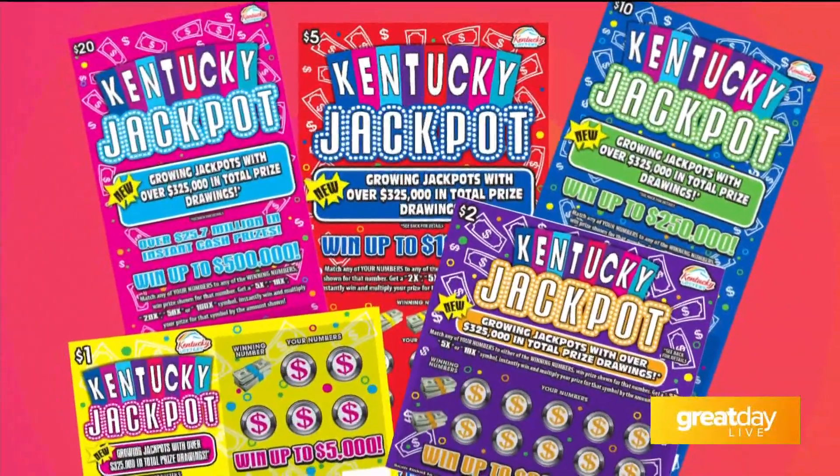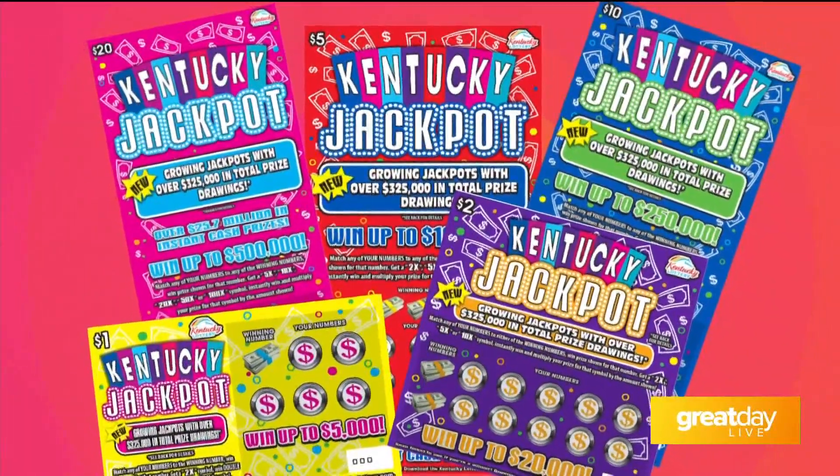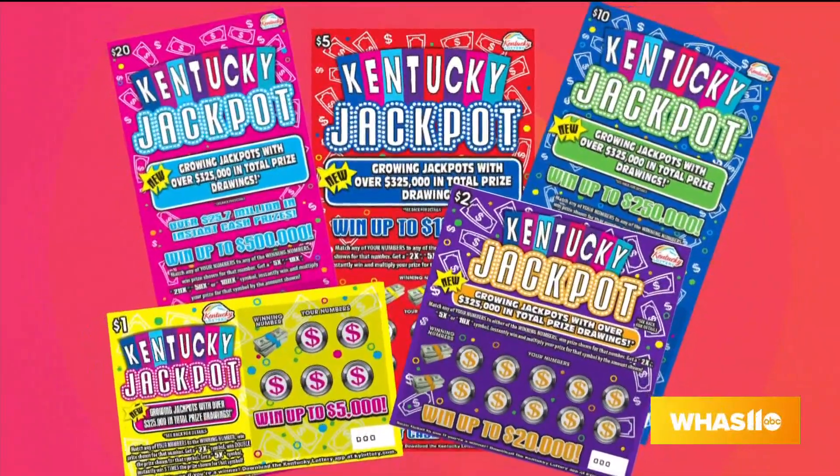Yeah, this one's really interesting, and we really think players are going to enjoy this a lot. The family of games is known as Kentucky Jackpot. Those tickets are available at the $1, $2, $5, $10, and $20 level — five different tickets in total.